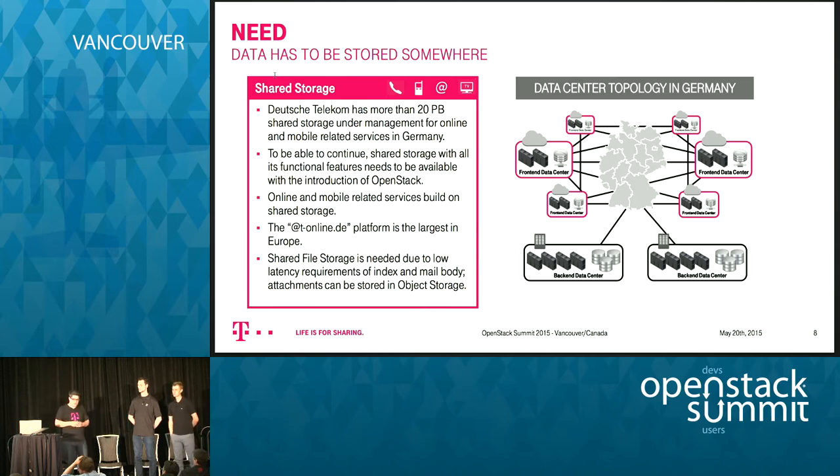One example use case for shared file systems is our email service — we have the largest email platform in Europe. The idea would be to store mail headers and bodies in the shared file system, since users directly access email bodies and headers. For attachments, you could store them in an object store and just stream them to end customers. That's one of the ideas for using a shared file system in our context.